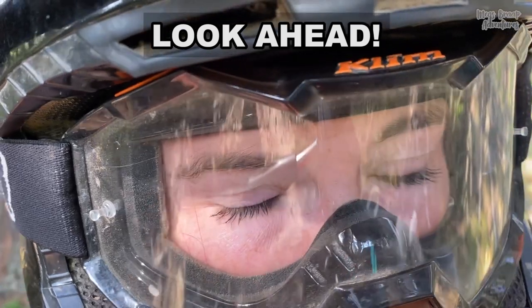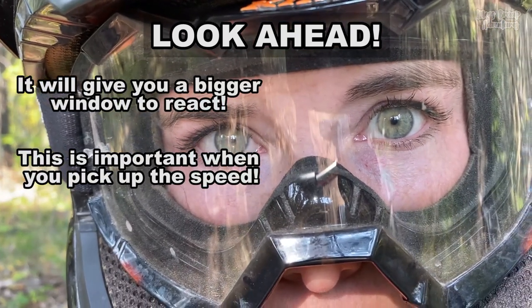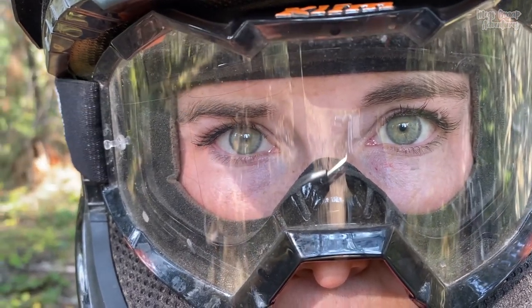This next one is a big one — you need to look ahead. I'm talking multiple bike lengths ahead. Getting into this habit is going to make you a faster rider because you're going to be able to react more quickly to terrain coming your way.